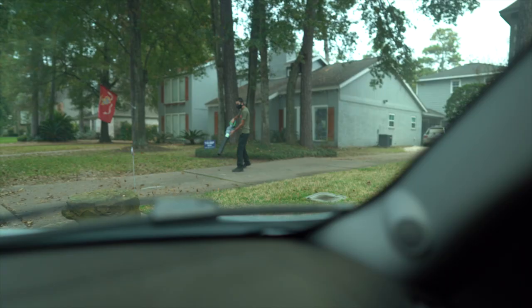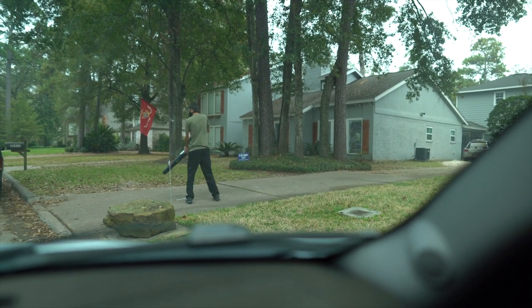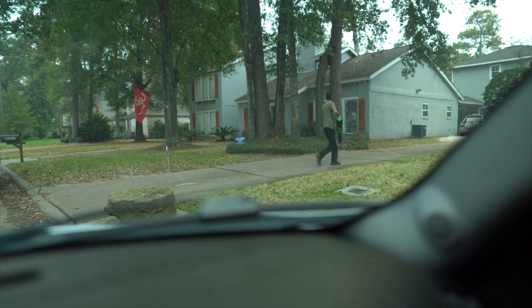First thing, Lex brings out the blower and cleans up the driveway. A lot of times, whether we're going to wash it or do the interior, it's just annoying to have dirt, debris, and pebbles on the driveway, so we always blow that out first just to have a clean surface.